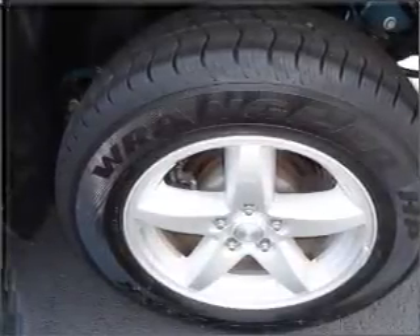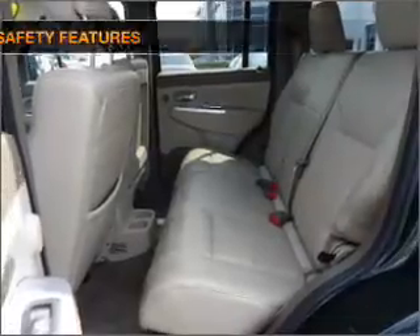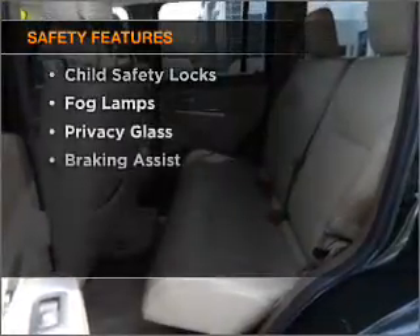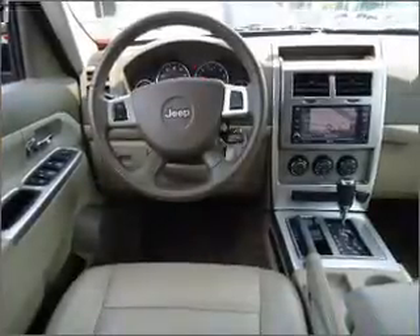An alarm system, an AM-FM stereo with a CD player, an adjustable tilt steering wheel. And for your peace of mind, the following safety equipment is included: front ventilated disc brakes, passenger airbag, curtain head airbags, stability control.